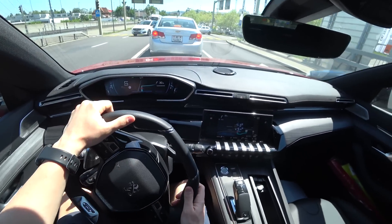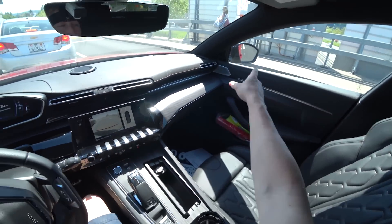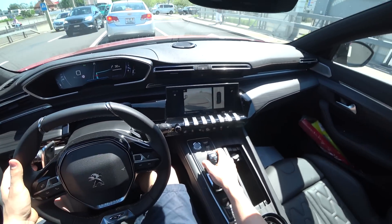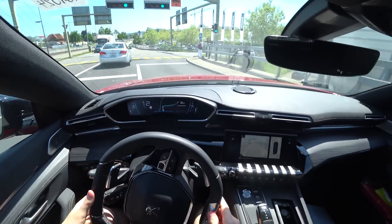I really enjoy driving this car. Going in reverse again — see the mirrors going slightly down. Really fantastic. Going back into drive mode, the mirrors return to normal, and I can keep going forward.